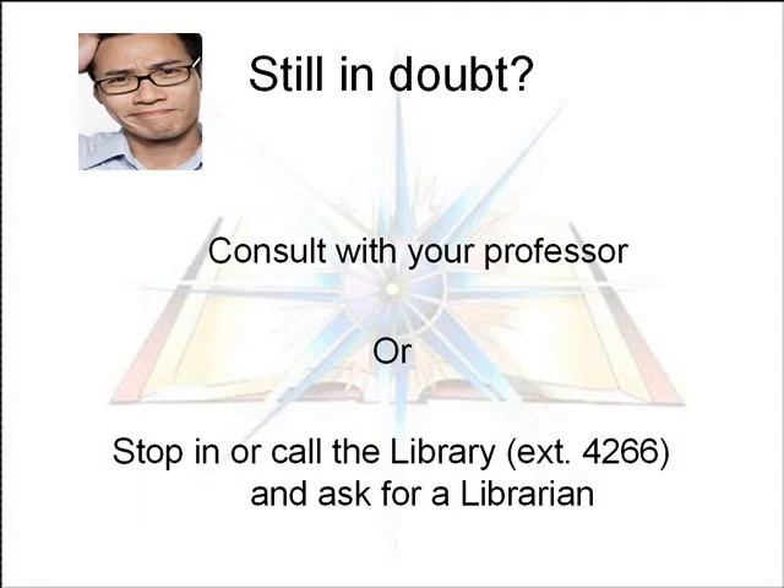If you're still in doubt about whether or not to use a source, you should consult your professor or drop by the library and call 4266 and ask to speak with a librarian. Thank you.